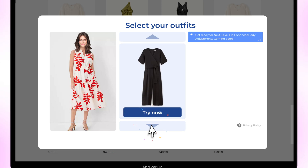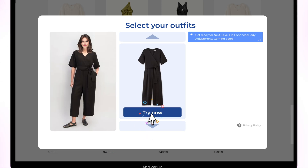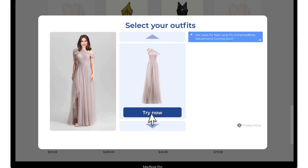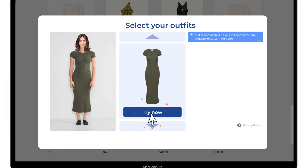Scroll, select, and instantly try on any outfit. With our AI-based virtual try-on solution, shoppers can wear it before they buy it. Bring every outfit to life with our virtual try-on experience.